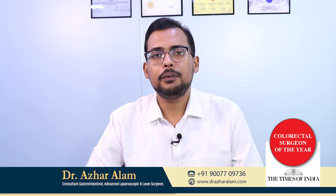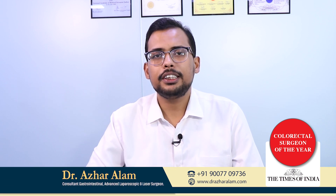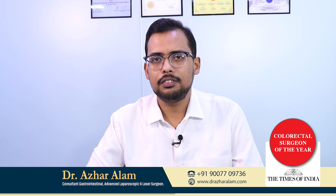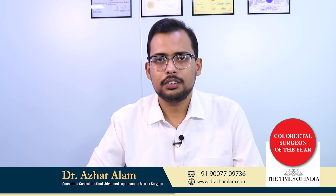Hello, I'm Dr. Azhar Alam and today we'll discuss jaundice and gallbladder stones. The first question is: is jaundice commonly associated with gallbladder stones? The answer is no. Normally, jaundice is not associated with gallbladder stones.